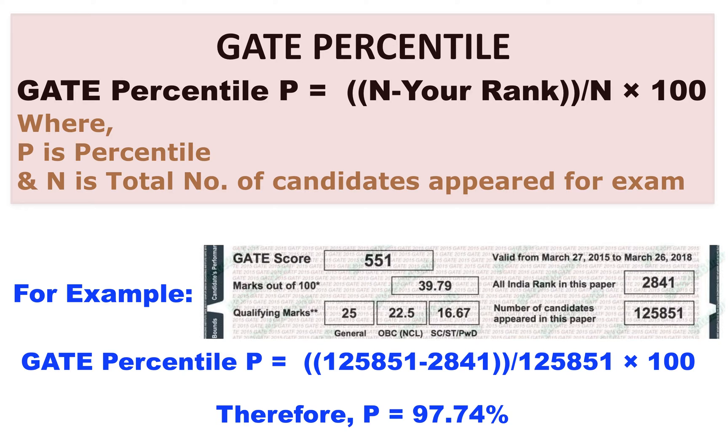I have quoted an example here, where 125851 is the total number of candidates appeared for this particular paper, and the candidate's All India ranking is 2841. So, 125851 minus 2841 divided by 125851 comes around to 97.74 percentile.